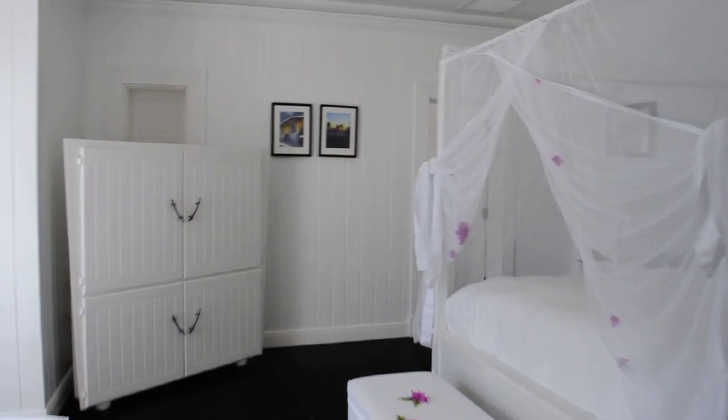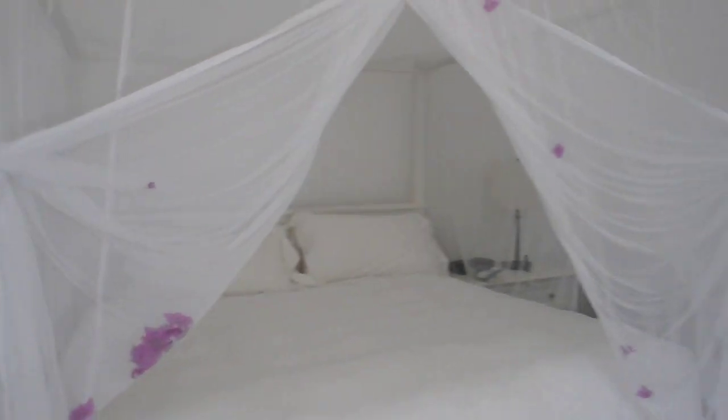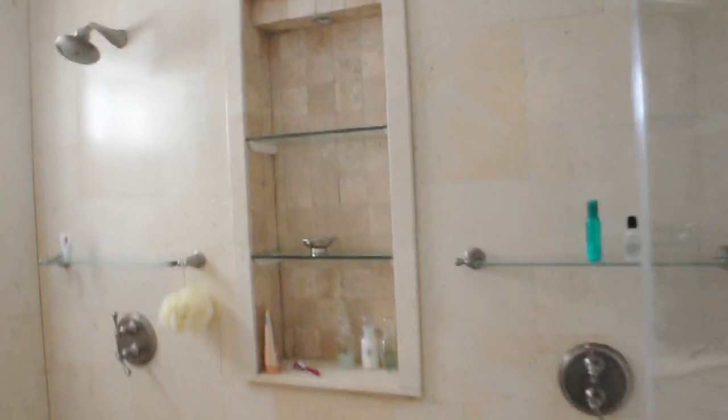Very nice. It looks like they may have set some stuff out for us. There's a little changing room, a two-head shower, and of course the bathroom.